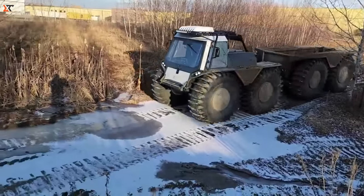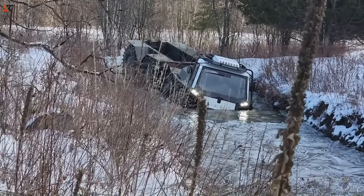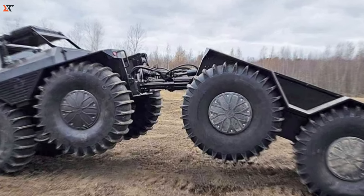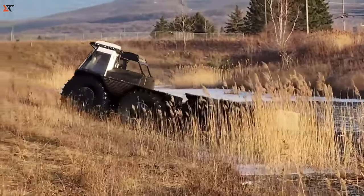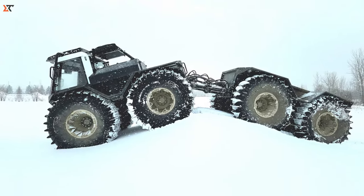On land, it can zip up to 40 kilometers per hour, and in the water, it glides gracefully at 5 kilometers per hour. Packed with cool features, this vehicle comes with a heater, rear-view camera, electronic inclinometer, pump, and LED lighting, including beacon lights.